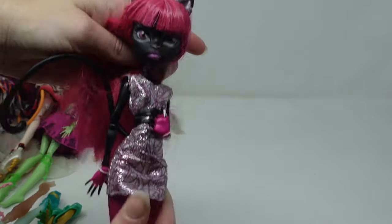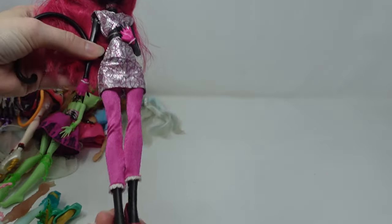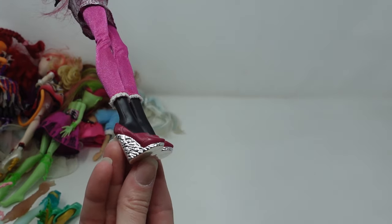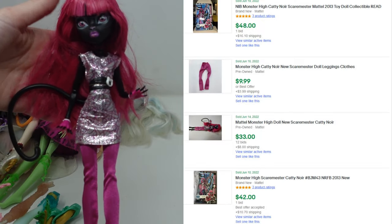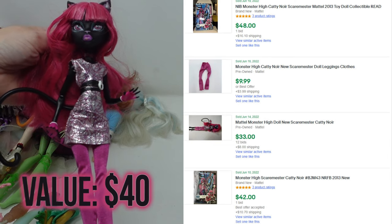This is a Catty Noir. She has her shoes, she has her tail — what more can I ask for? Currently there are no dolls available on eBay outside of the box in this condition, and I was surprised to see that I can probably get about $40 for her.